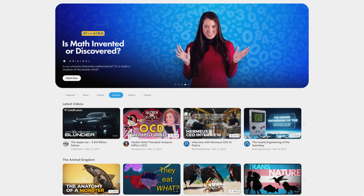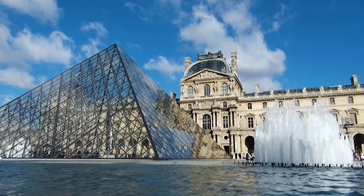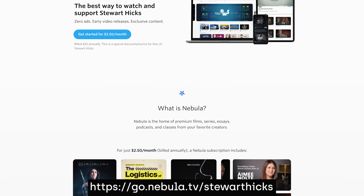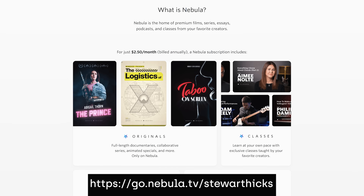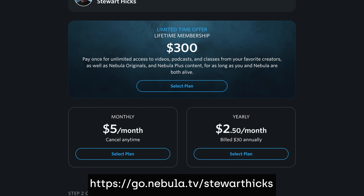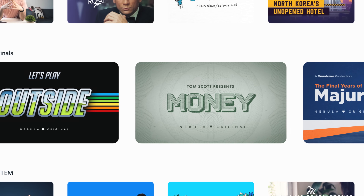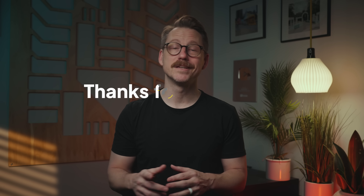Nebula has also rolled out an entirely new layout, a brand new news section, and an exciting new lineup of Nebula originals, which accompany favorites like City Beautiful's deep dives into how each of the world's greatest cities came to be. You can gain access simply by clicking the link on screen, also listed at the top of the description. The most economical option is $2.50 per month when you sign up for a year, or you can choose the lifetime option — the angel investor tier. Either way, you'll unlock the entire catalog of your favorite YouTubers while directly supporting this channel. See you over there, and as always, thanks for watching.